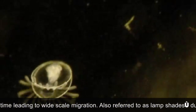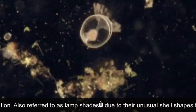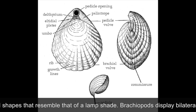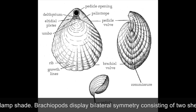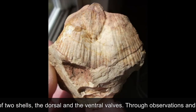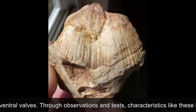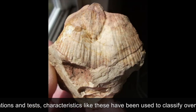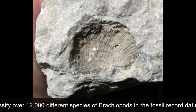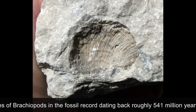Also referred to as lampshells due to their unusual shell shapes that resemble that of a lampshade, brachiopods display bilateral symmetry consisting of two shells, the dorsal and ventral valves. Through observations and tests, characteristics like these have been used to classify over 12,000 different species of brachiopods in the fossil record dating back roughly 541 million years ago.